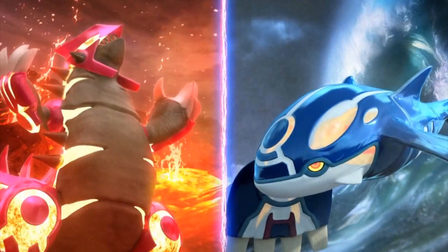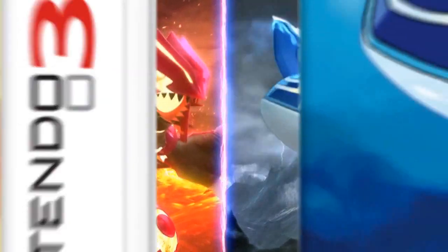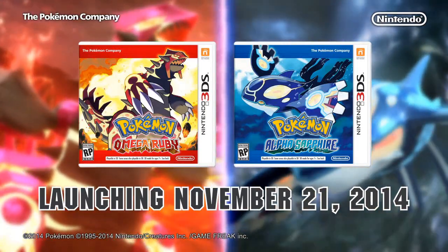It also looks like our two legendaries have some weird form of evolution — I heard it's called Primal. I don't know too much about it, but I know that it might be something that really steps up the game and changes things up a little bit. I think it's going to be a blast to finally get the chance to play this region. It comes out November 21st, so make sure you guys give this video a like. If you want to see more videos like this let me know and I might do some more trailer analysis. Thank you guys so much for watching and I'll see you next time, goodbye.